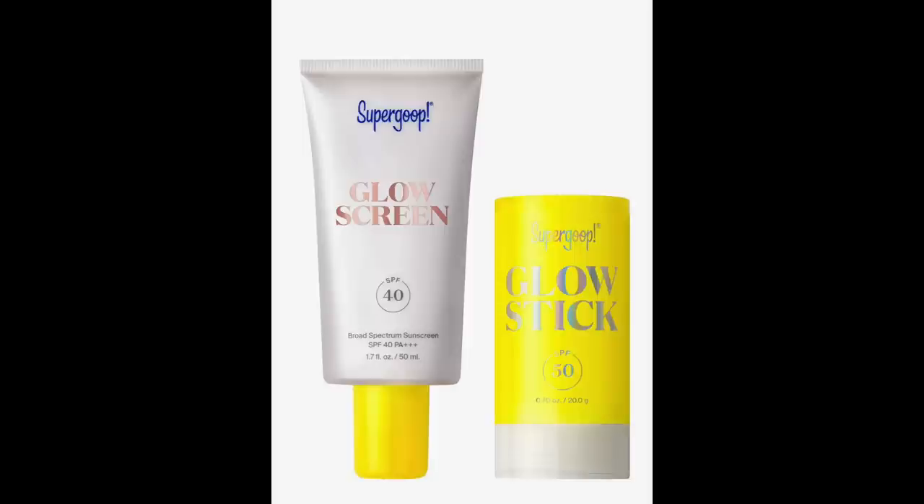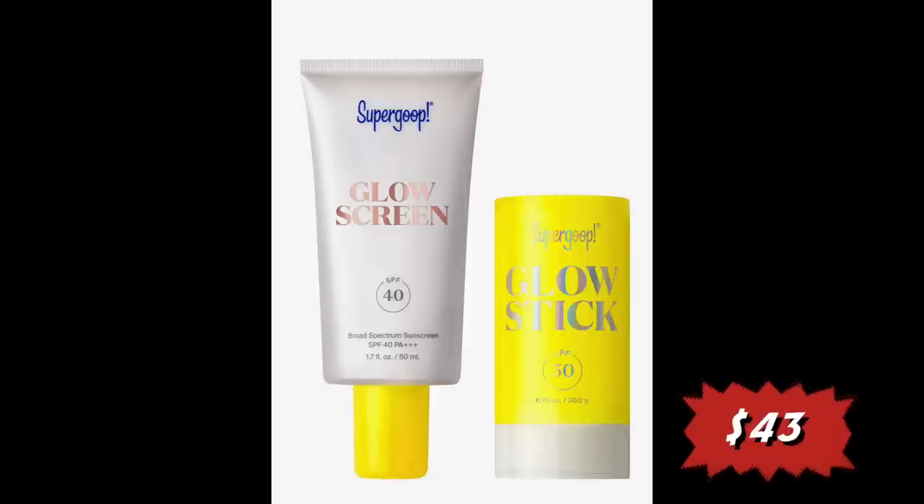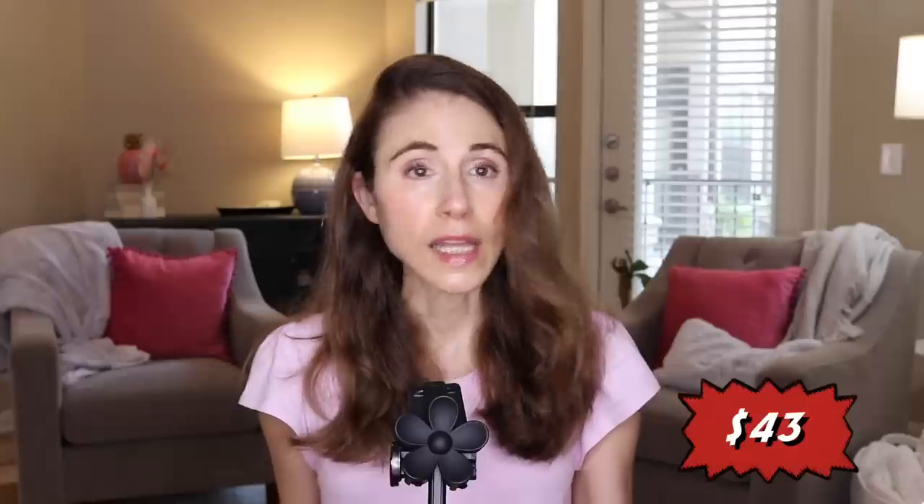They've bundled Glow Screen SPF 40 with Glow Stick SPF 50 for $43. A couple of years ago I tried out the Supergoop Glow Screen. It's an organic, AKA chemical, sunscreen. There's no white cast, it's tinted, it's not water resistant, and it didn't burn around my eyes. The finish was okay — a little shiny, and the tint is very shimmery, so it gives you that glittery bronzed look, which you may really like.